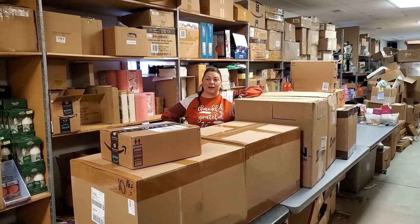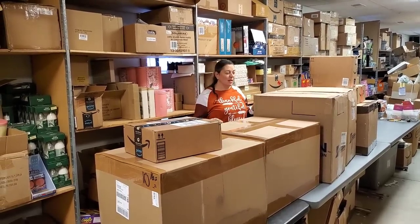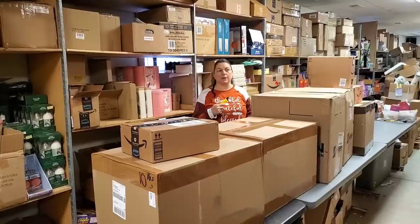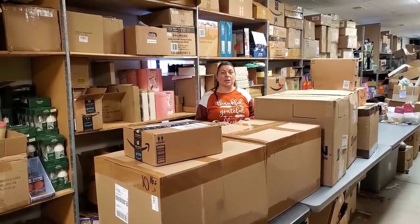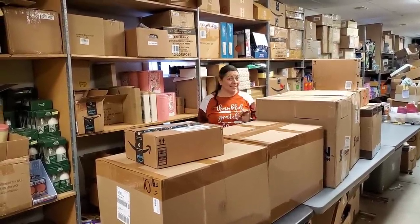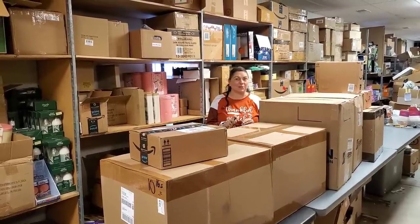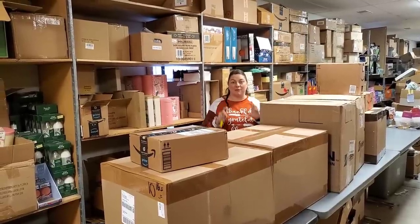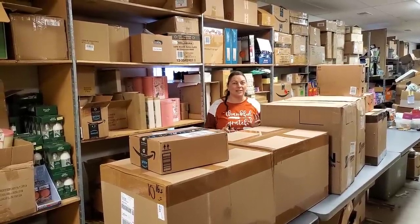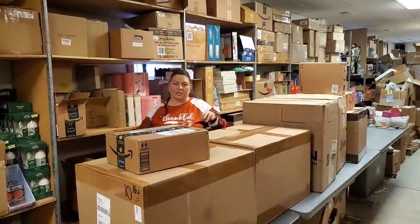Hey everybody, Heather from Hooked on Picking here. I've got boxes, boxes, and more boxes — basically a pallet's worth of boxes from various different companies. We've got our toy company that we order from and also 888 Lots, which is our random unknown. Stay tuned to the end of this video because I have a very special surprise — something you've been seeing for a long time that I'm finally going to list online.